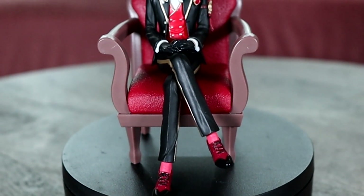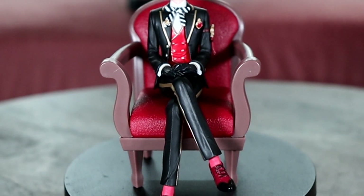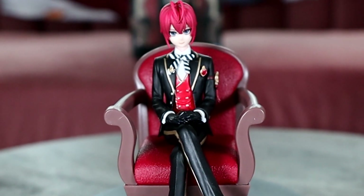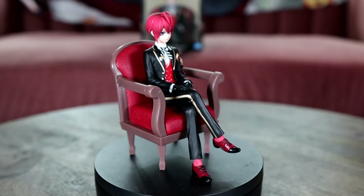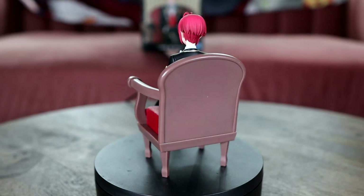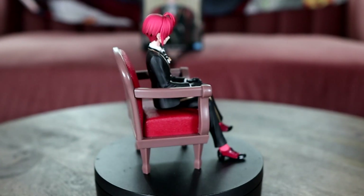I don't get many prize figures but this line of Twisted Wonderland prize figures was too cute to pass up and I'm honestly a little impressed with the quality. I have no paint issues and he even has some shading on top of his hair and he sits on his own. Pretty cute for the price.